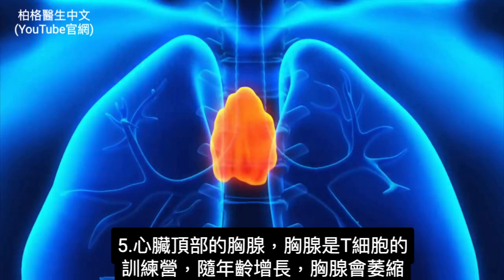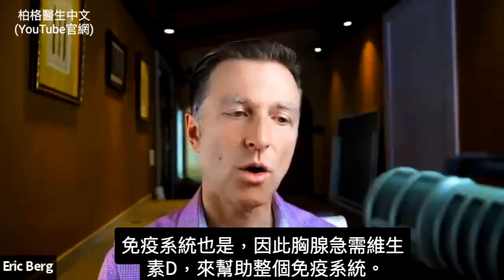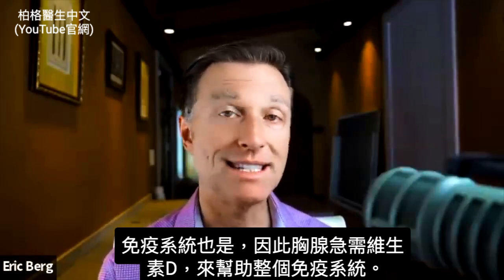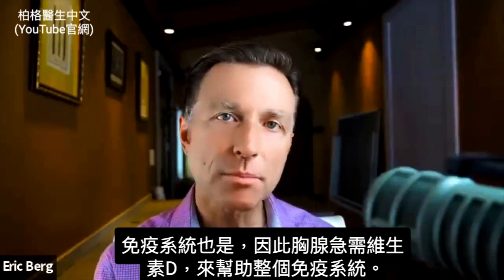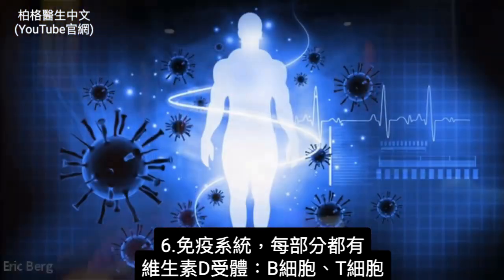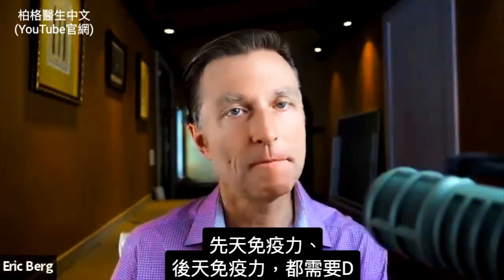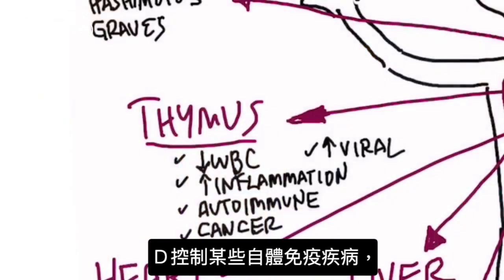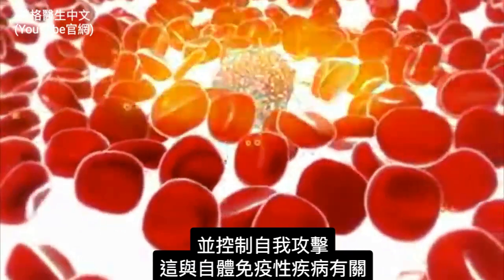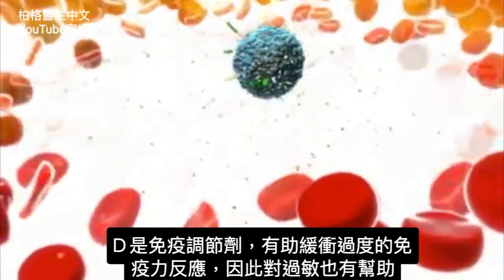The thymus gland, which is right on top of the heart, is the training camp for your T cells. As you age, your thymus gland shrinks and so does your immune system. The thymus gland desperately needs vitamin D to help virtually every part of your immune system — every part has vitamin D receptors. You have the B cells, the T cells, both the innate immune system you're born with, and the acquired immune system — all need vitamin D. Vitamin D helps control the cytokine storm, helps control autoimmune diseases, and helps control the self-attack involved in autoimmune disorders. It's an immune modulator that helps buffer an overreactive immune system.